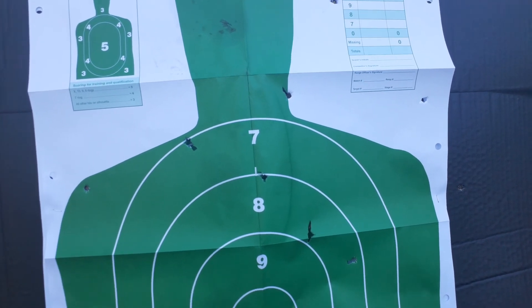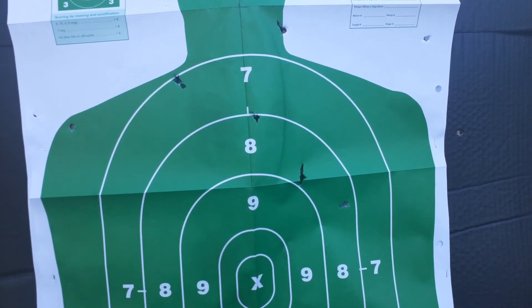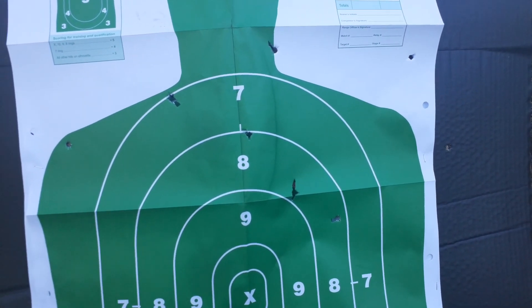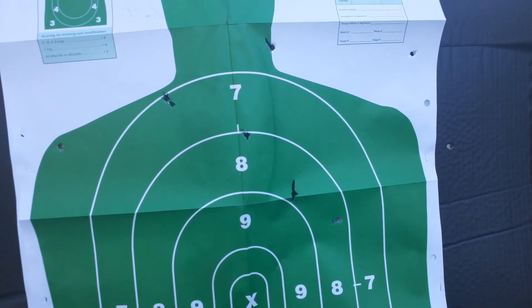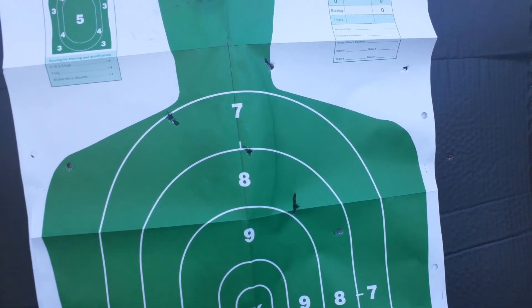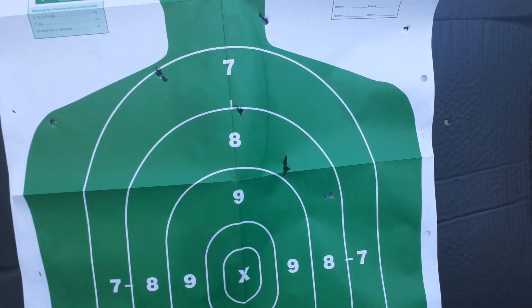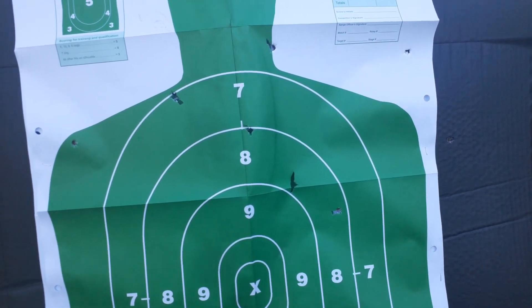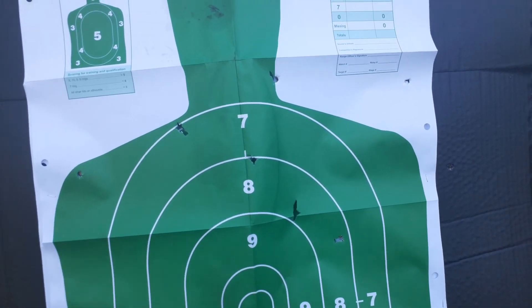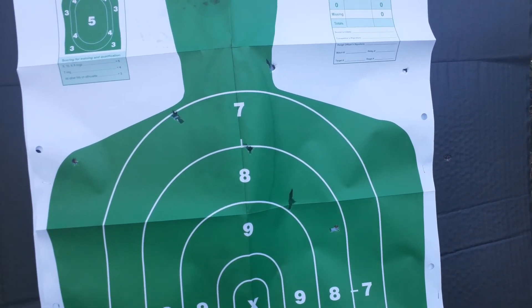That's not a bad pattern. Is it anything to write home about? No, about what I'd expect. At 40 yards, yeah, I'd shoot a deer with it. So not terribly bad.